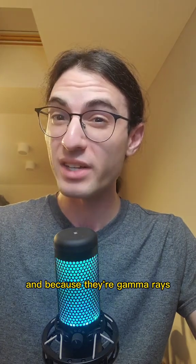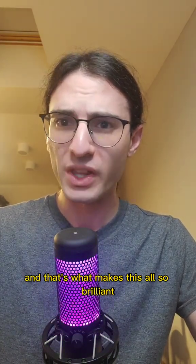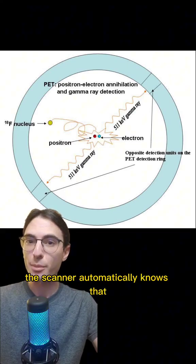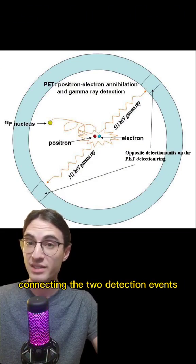And because they're gamma rays, they go right through you, straight into the detector. And that's what makes this all so brilliant. Because they're emitted in opposite directions, the scanner automatically knows that the emission took place in some line connecting the two detection events.